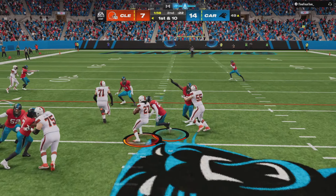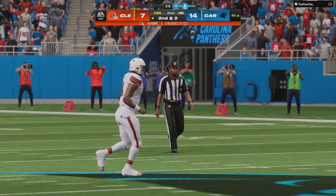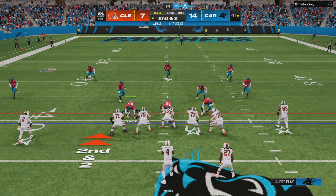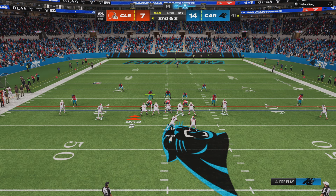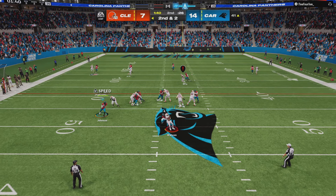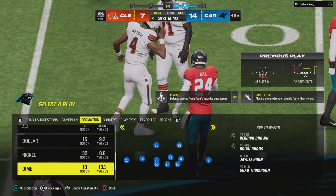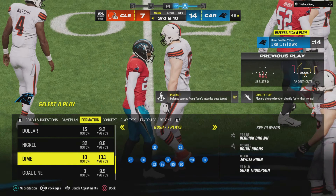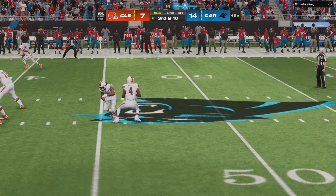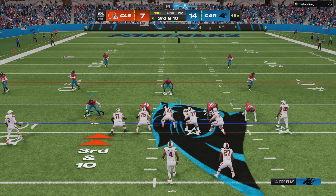On first down, a run with Hunt, and the result here a pickup of eight, leaving second and two. Watson trying to get his guys moving. On second down, here's Watson — under pressure now, and down he goes. They bring the safety on the blitz and he dusts through to drop him for an eight-yard loss. Following that sack, Watson and the Browns backed up for a third and long.